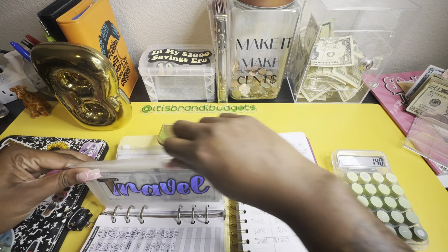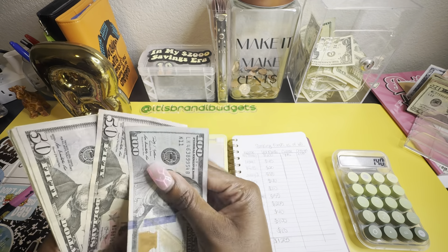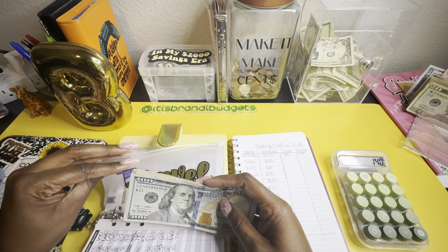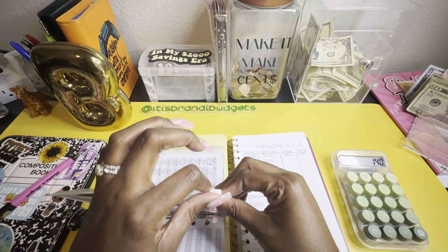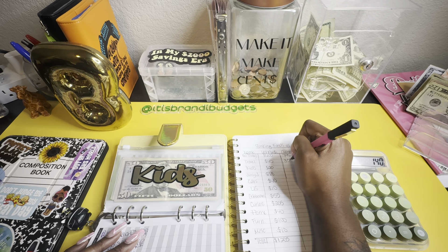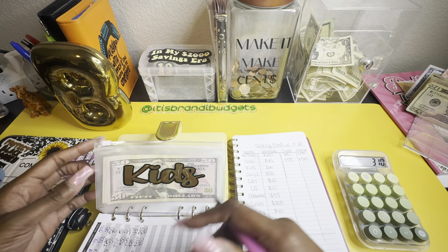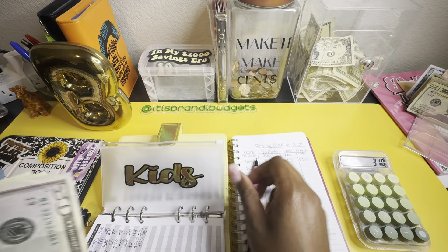Up next is travel. Travel has $45 last month, and now counting: $150, $250, $270, $290, $310, $330, $350, $355. This one has so much more because I'm doing my travel savings challenge and I add it to my travel envelope once I'm done, since that's what it's essentially going to be used for anyway.